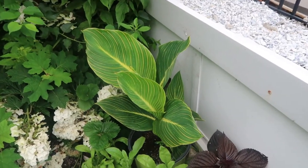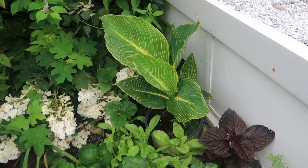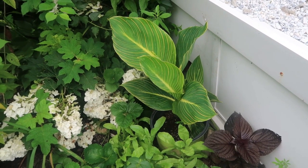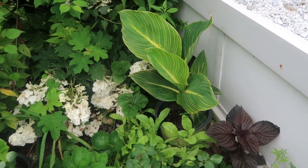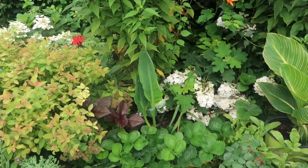The cannas are showing up. This is another canna that I saved from last year — I don't remember the name of it, but it is beautiful. And there's another piece, a canna right there.